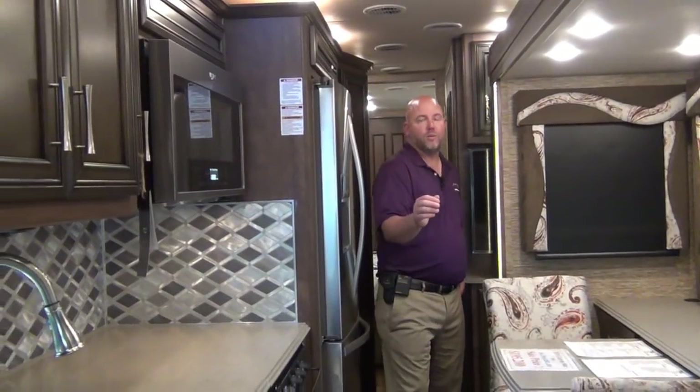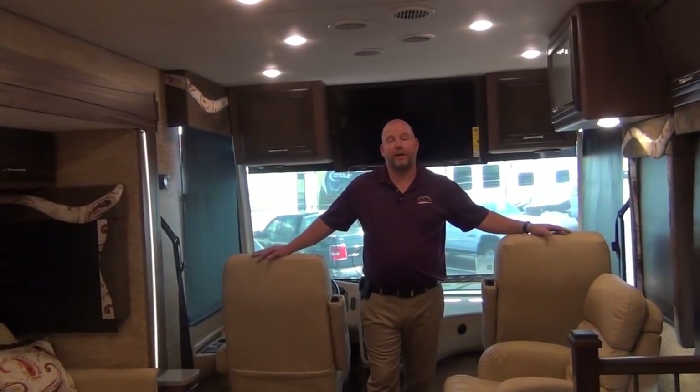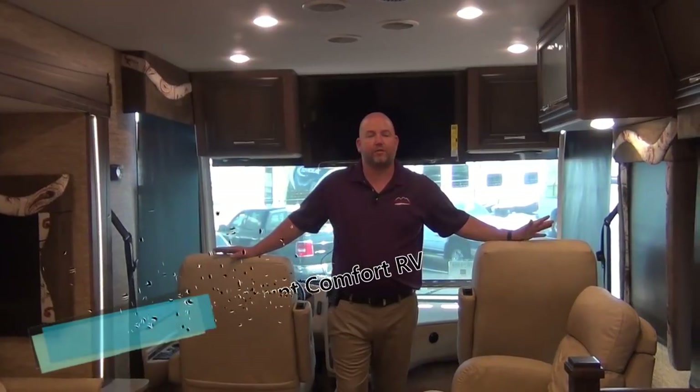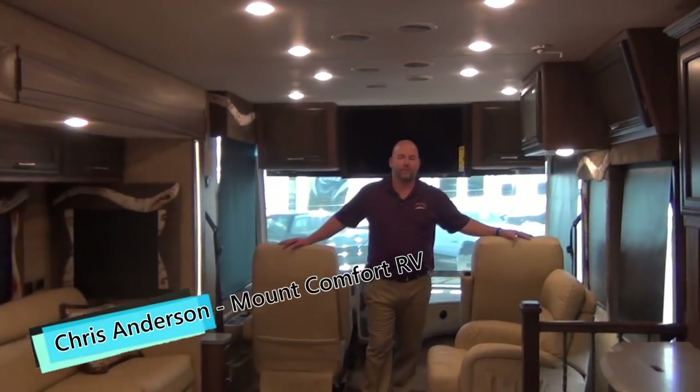Let's take a look at this RV with the slide rooms out. Now the 3953 is all opened up. It's gorgeous. Let's walk around and show you why you should buy this motorhome.